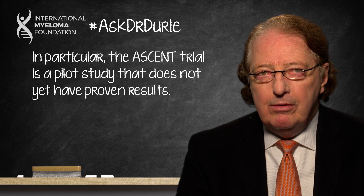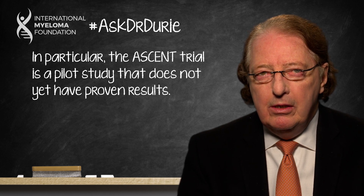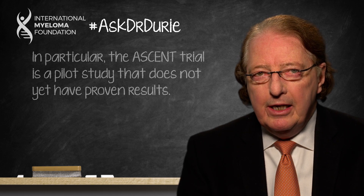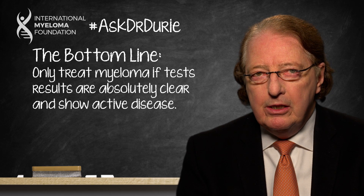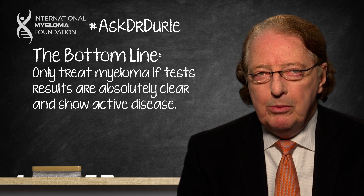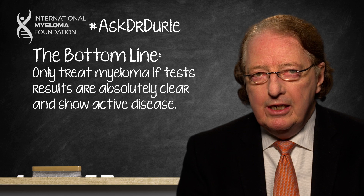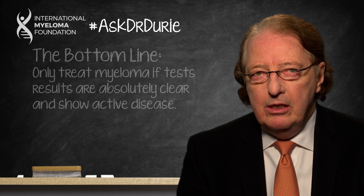In the absence of thinking about a trial, please be cautious, monitor closely, and bottom line — don't jump in with therapy until the plan forward is clear and the test results give a strong indication that there is a need to proceed.